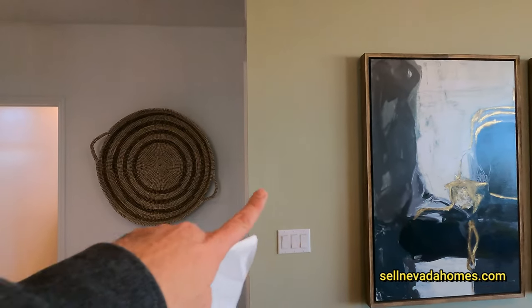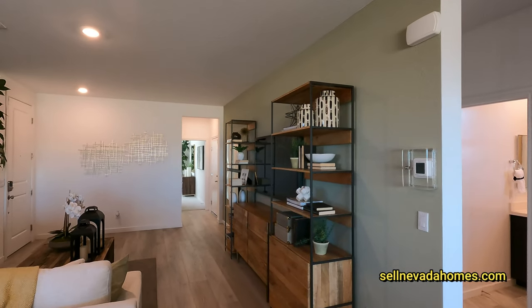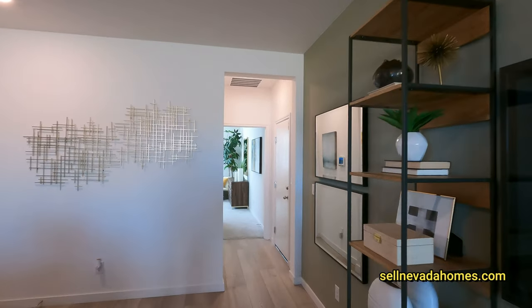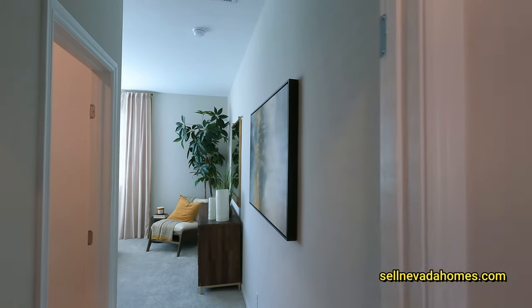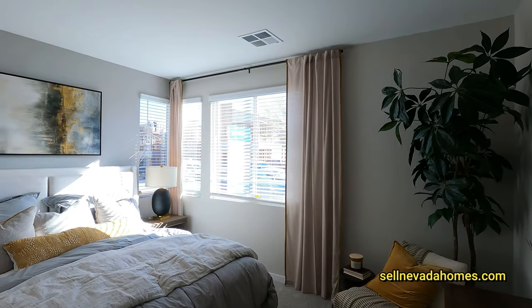As far as the bedrooms go, we have a bedroom here, a bedroom here, and the primary is right at the very end by the garage door. We're going to check out the primary first. On my right we have our single car garage — it's locked and it's ten by twenty-one.